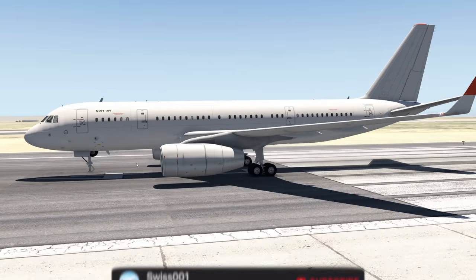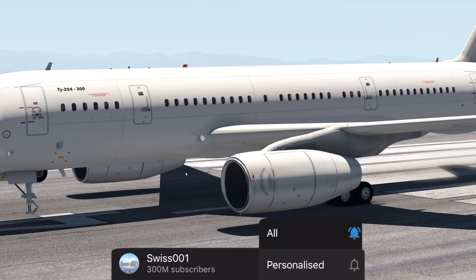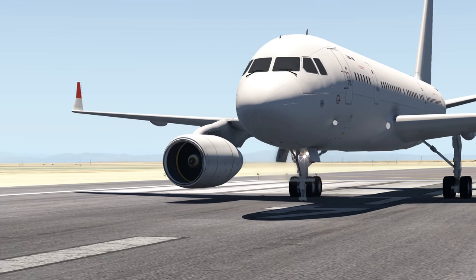We have normal landing gear here, but the nose landing gear is actually bugged. Can you see that? How do you mess that up as a developer? Jesus Christ.